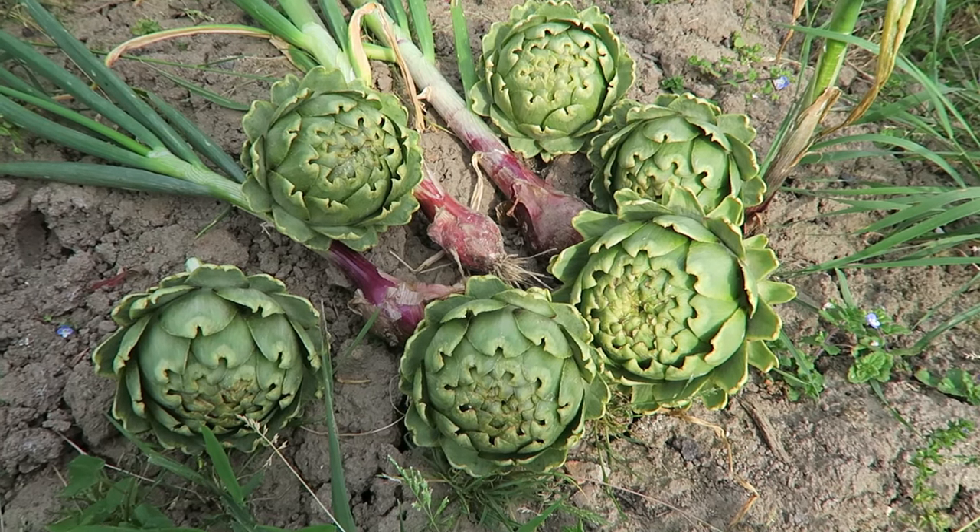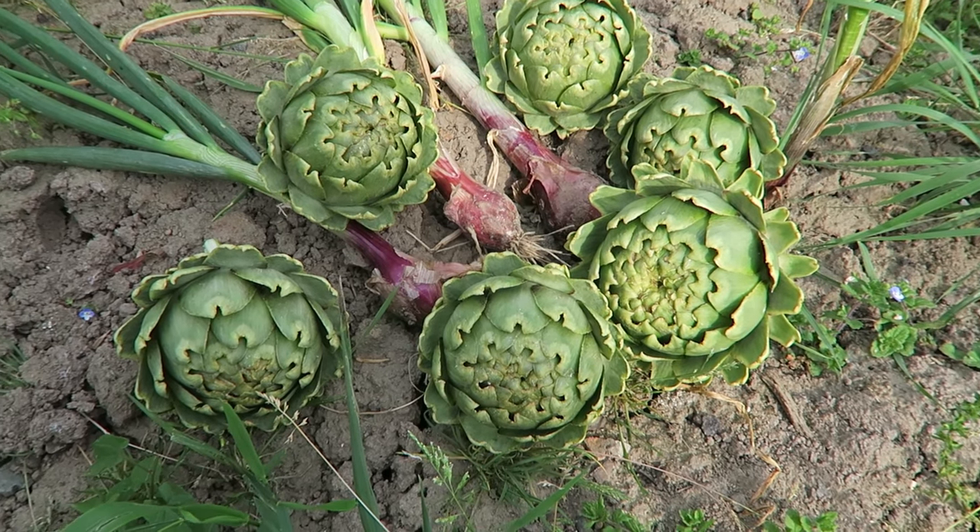That's my harvest for today guys — they look pretty good, I'm happy with the size on them. I'm going to take them home and boil them and then grill them, and probably eat them tonight. I'm also going to put them in oil with a little bit of Italian herb and some chili — that's a nice way of serving them. Do let me know if you'd like to see a recipe video for that because I could film while I'm making them. Thanks for watching guys, see you next week, bye!